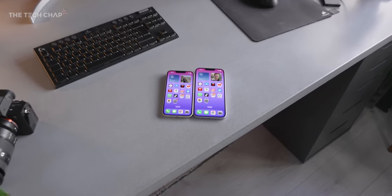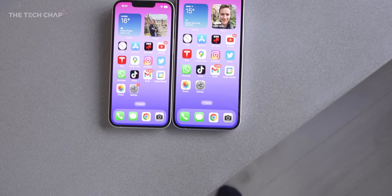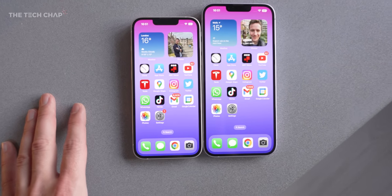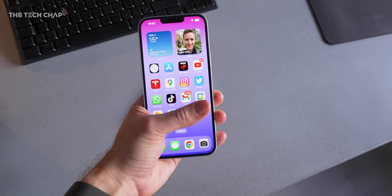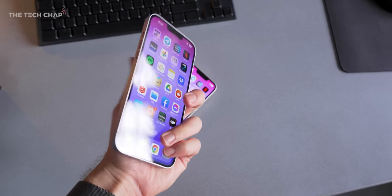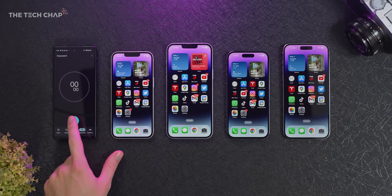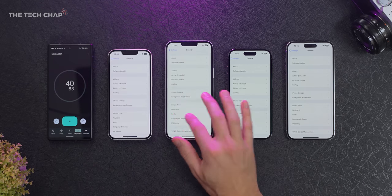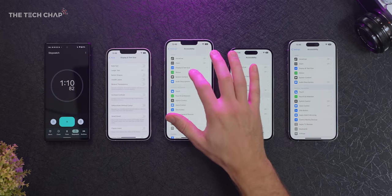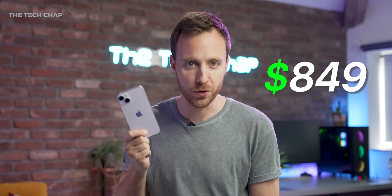There are three main differences between the 14 Plus and the regular 14. The first is pretty obvious: the screen size — 6.7 inches versus 6.1. The Plus has the same screen size as the 14 Pro Max, albeit in a much lighter package — actually 40 grams lighter. Number two, the Plus has a bigger battery and the longest battery life; spoiler alert, the 14 Plus wins. And number three, the price: the 14 Plus costs a hundred pounds more than the regular 14 at $849 or £949, which makes it quite expensive, but not that much more if you're already tempted by the 14.